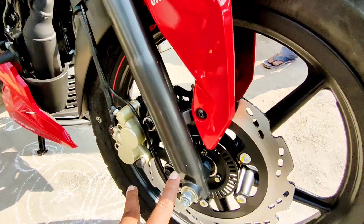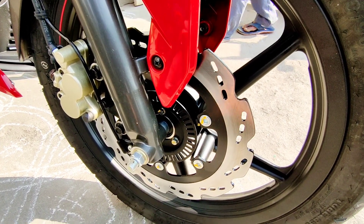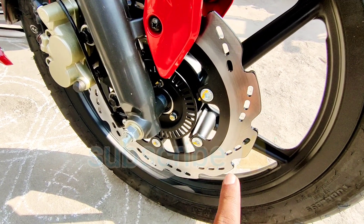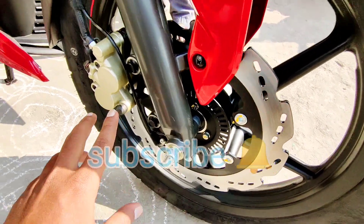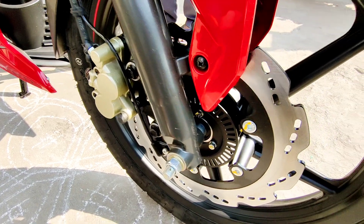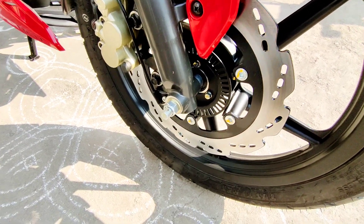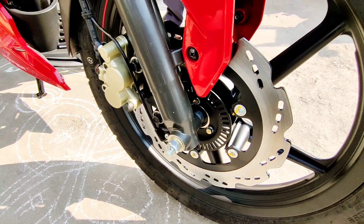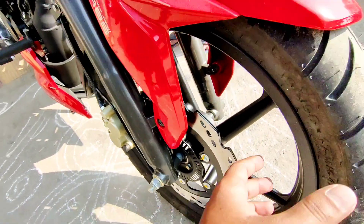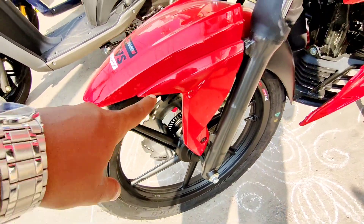This is the front disc brake — massive enough. See the design on the disc brake: the cross cuttings are very nice, with silver treatment on the disc brake. The calipers are very nice with a copper finish. These are the alloy wheels. The front tire profile is 90/90-17 inches — tubeless tires. I like the mudguard on this vehicle.